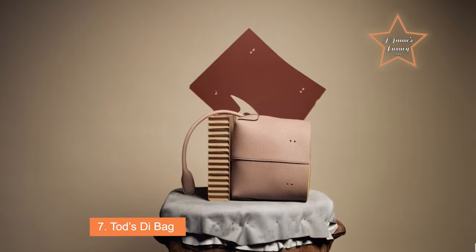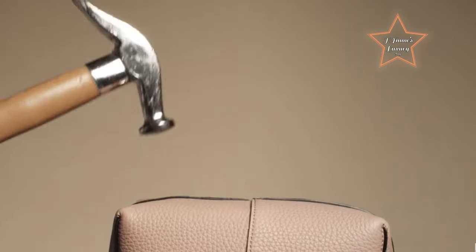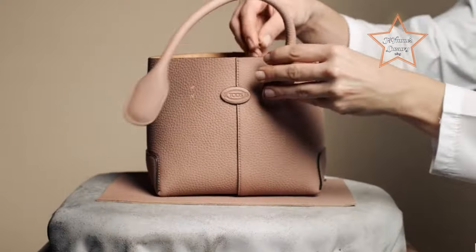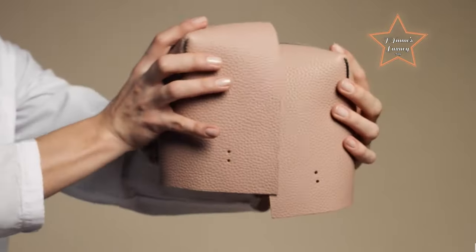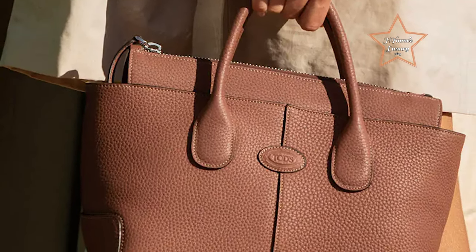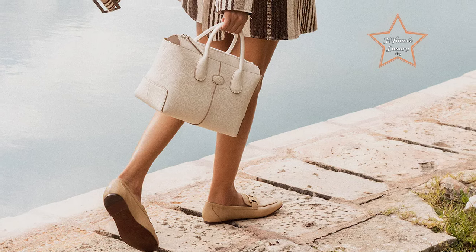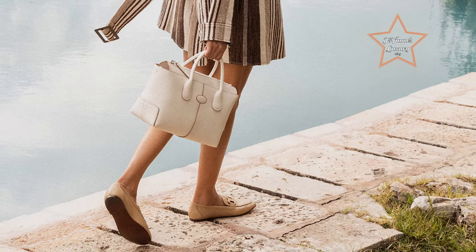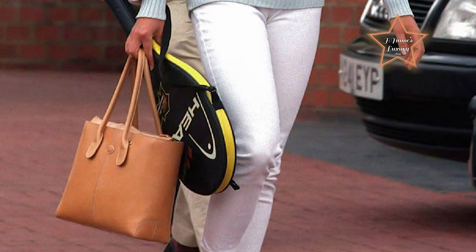Number 7: Tod's Di Bag. The Tod's Di Bag is a luxurious and sophisticated handbag from the renowned Italian fashion house Tod's. It features a clean and structured design with a distinctive double T logo hardware detail on the front flap. The bag is known for its sleek and minimalist silhouette, expertly crafted from premium materials such as smooth calfskin leather or suede, to ensure durability and a luxurious finish. The Tod's Di Bag typically includes a top handle for hand carry and a detachable shoulder strap for crossbody or shoulder wear. The spacious interior is lined with fine fabric and may feature pockets for organization, making it both stylish and functional. The subtle yet signature double T detail reflects Tod's commitment to timeless elegance and understated luxury.